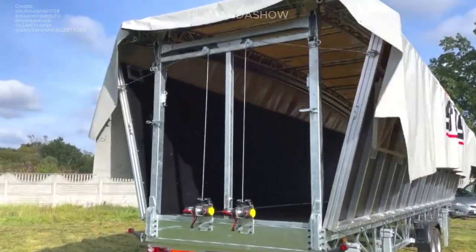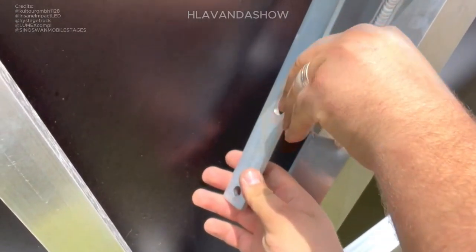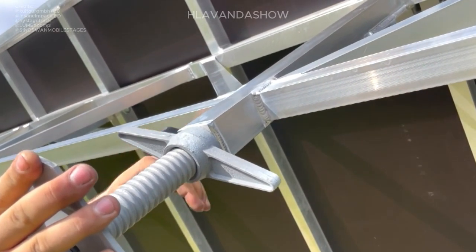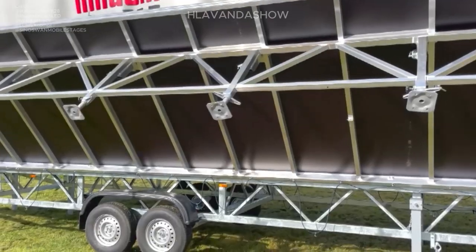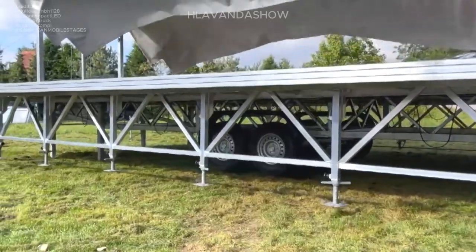No matter the brand, mobile stages offer incredible benefits. Convenience — no more days of waiting for crews to build stages. These mobile wonders are self-contained and ready to rock in minutes.